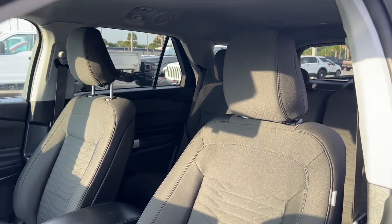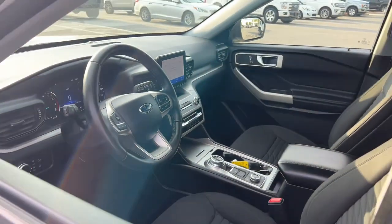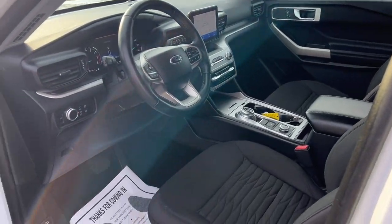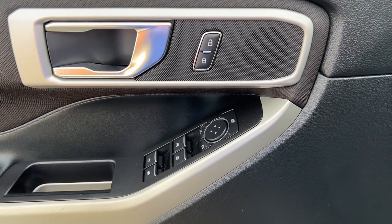Apple CarPlay and/or Android Auto, keyless entry, power passenger seat, heated mirrors, satellite radio, power liftgate, steering wheel audio controls, aluminum wheels, third row seat, alarm.